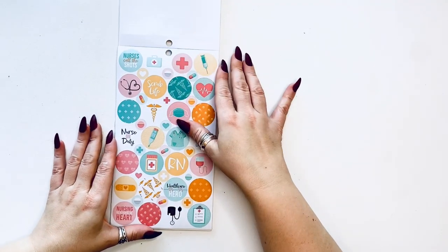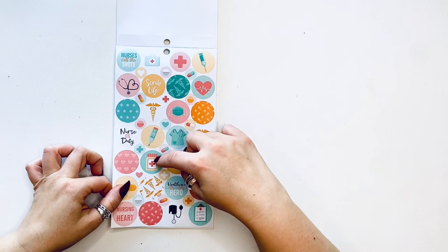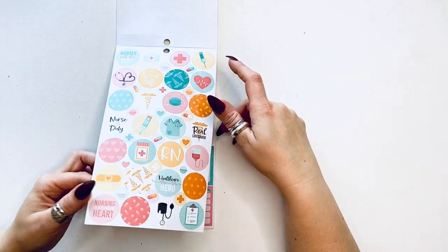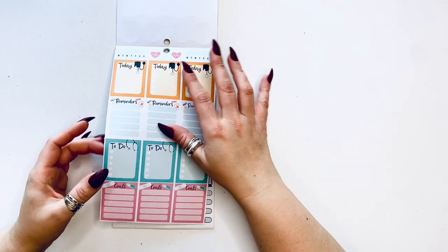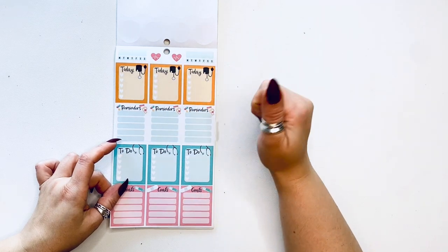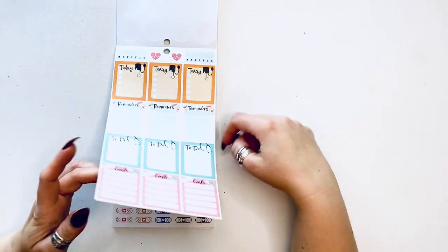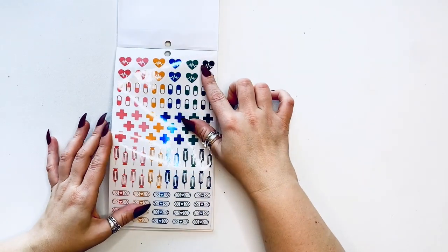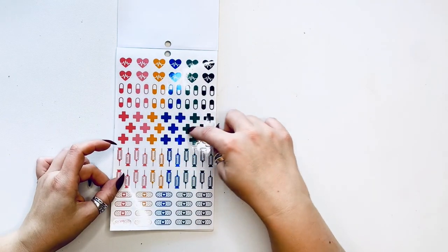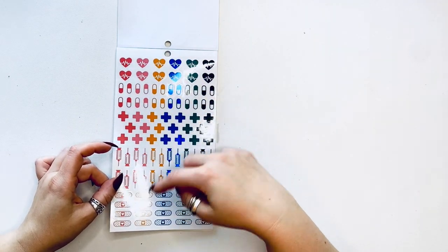Then we have all of these decorative circles — RN, pills, scrubs, masks, all of the nurse stuff. Then we have 'today' with a little blood pressure cuff, reminders, to-dos, goals, and then two habit trackers. Then we have all of these icons on clear backing — plus sign, pill, heart, injection, and band-aid.